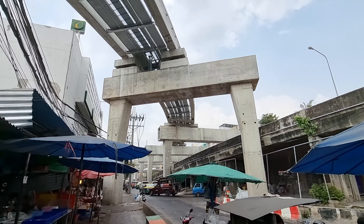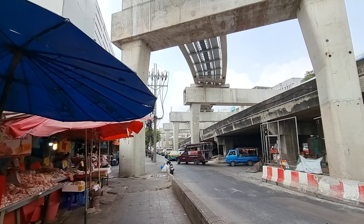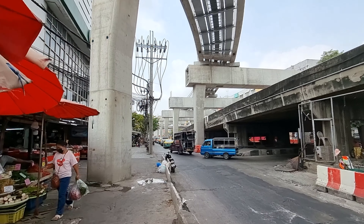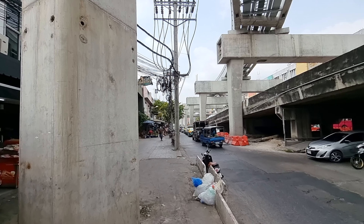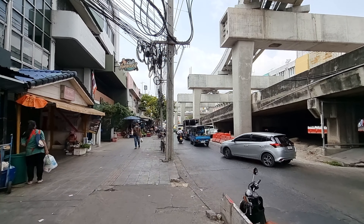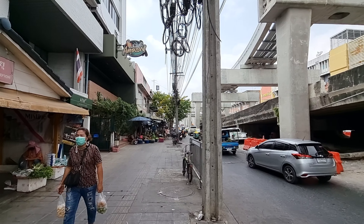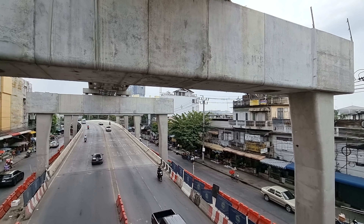The pink MRT line goes from Minburi to Nonthaburi, and along the line there are several connections. It will connect with the green BTS line, it will connect with the red SRT line, and at the Nonthaburi Civic Center it will connect with the purple line.